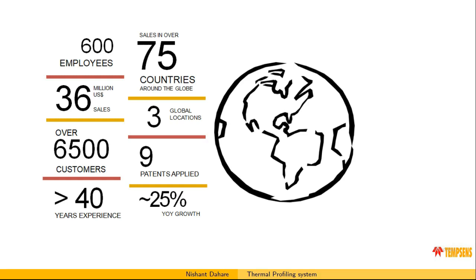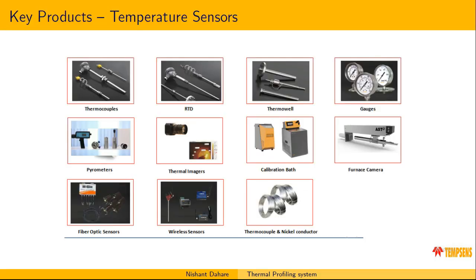We are spread globally in approximately three global locations. We have a total of 600 employees, have applied nine patents, and our year-on-year growth is approximately 25%, which is very significant. Our key product is thermocouples and temperature measurement instruments — both contact type and non-contact type sensors. For contact type we provide thermocouples, RTDs, and thermowells; for non-contact type we provide thermal imagers and pyrometers.